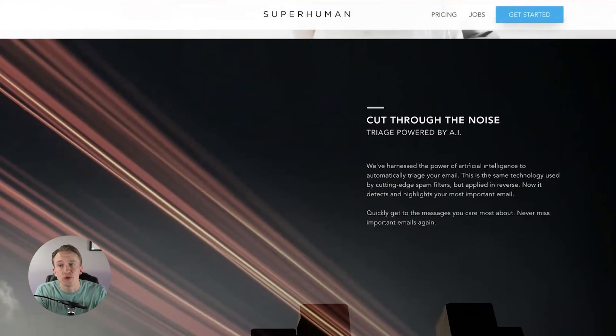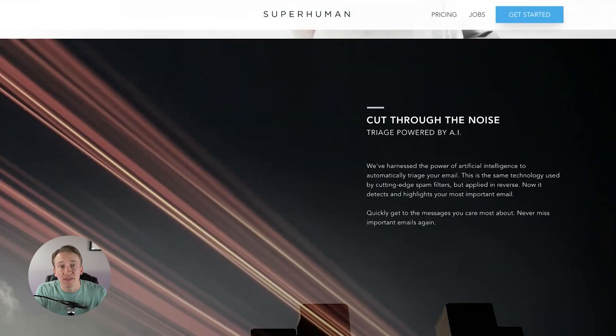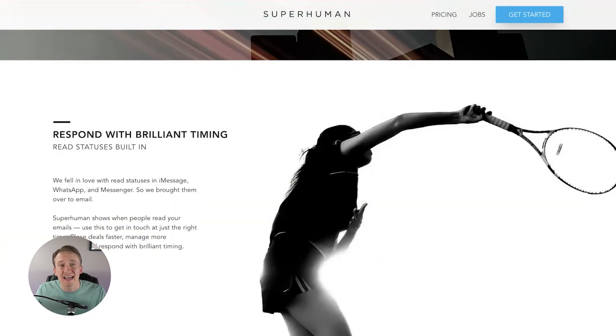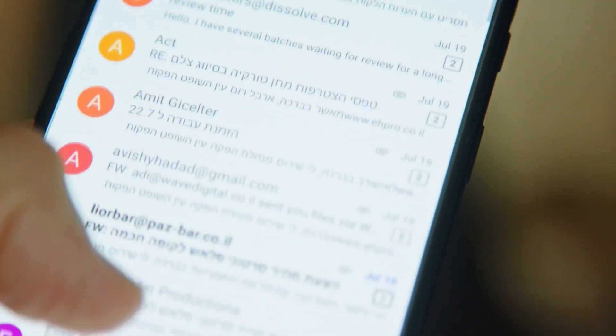The fifth option is called Superhuman. This is actually an email client that connects to your email and uses the power of artificial intelligence to triage your emails — not just from what is spammy, but what is most important for you to respond to. It reverses the same technology used by cutting-edge spam filters so that it detects and highlights your most important email, so any emails that come to your inbox you can focus on those things first. It also has read statuses, similar to what you might see in iMessage or WhatsApp or Messenger, brought to your email so you can see when people read your emails, allowing you to respond at the right time and close deals faster.